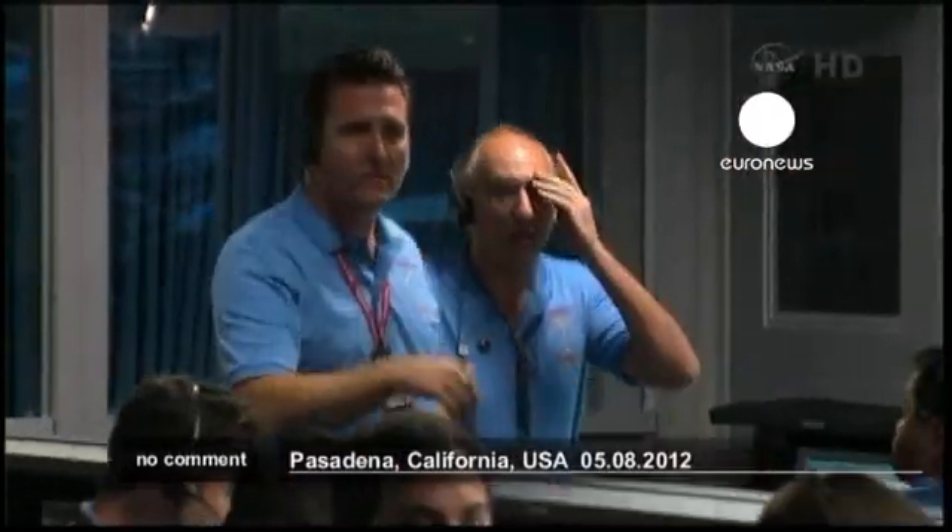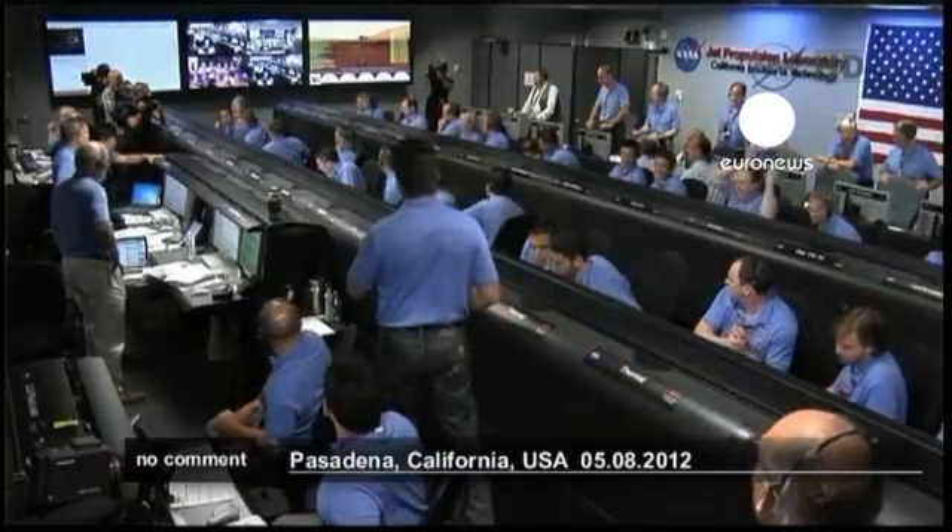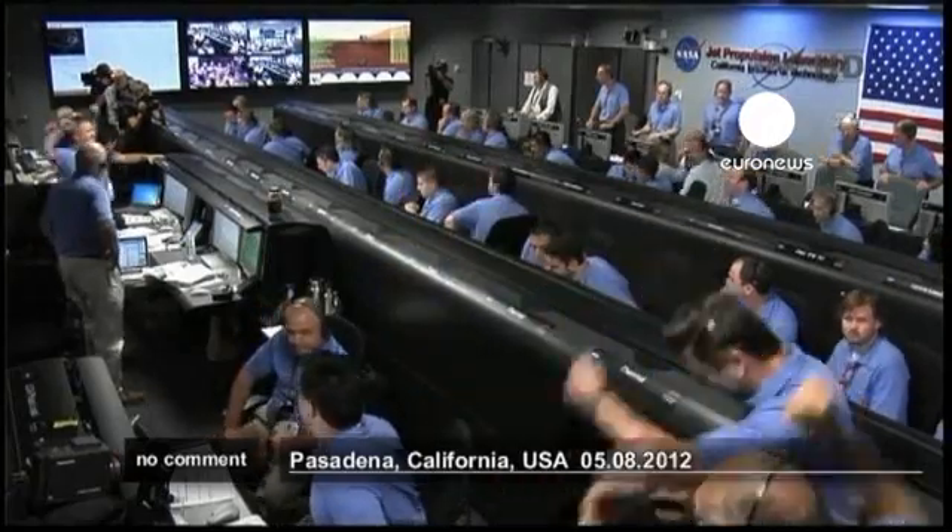UHF is stable. UHF is good. Touchdown confirmed. We're safe on Mars.